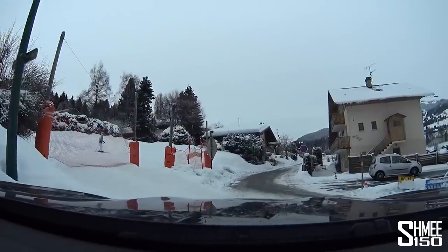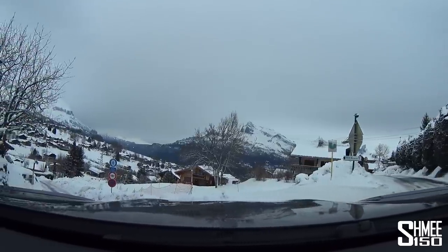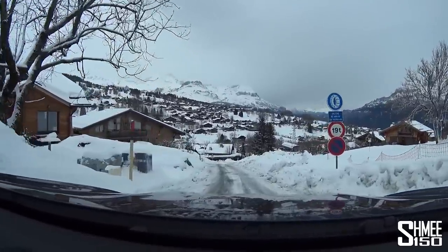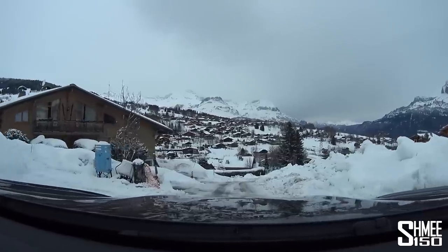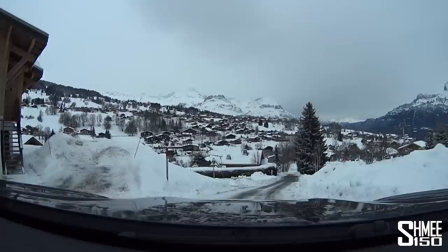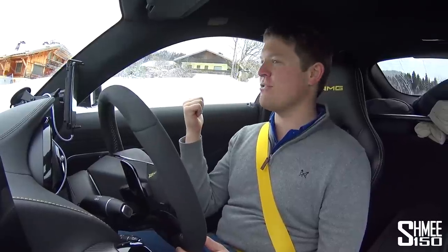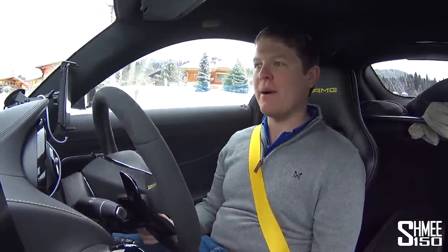If you have normal tyres on the car — the Sport Cup 2s especially — I would be completely stranded right now. We're going down but I'm going to do a U-turn because I can't make that corner. The worst bit about going downhill is the lack of braking, so you want to be very, very careful not to let the speed build up too much. Actually we've got pretty good control — it's driving in a straight line, which is nice. It is very, very icy. There's literally a green ski piste and a bubble gondola lift next to us going up the mountain.